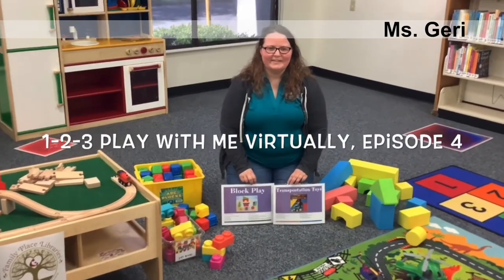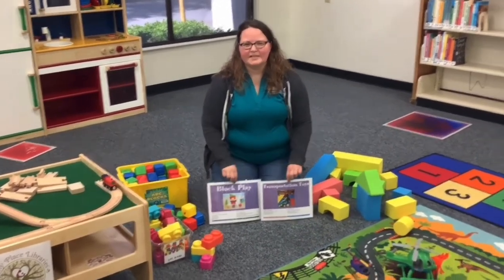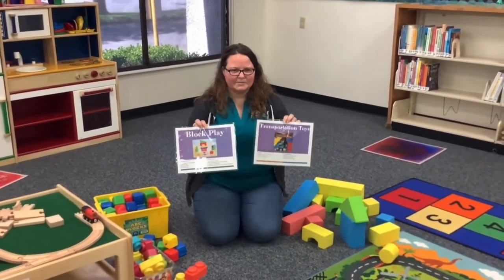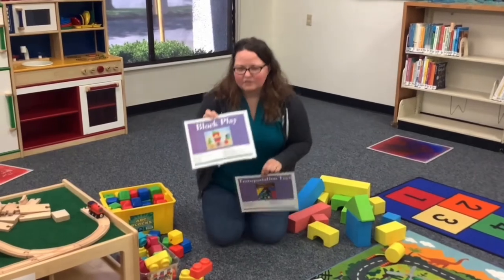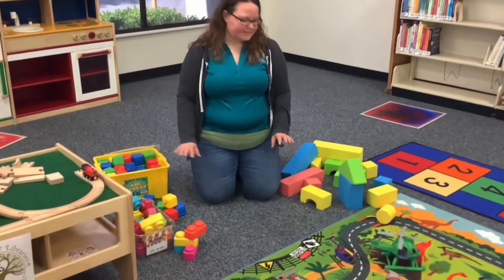Good morning everybody, welcome back to our One Two Three Play With Me virtually. Today we're going to focus on block play and transportation toys. First, let's start with blocks — we have a variety of blocks here.